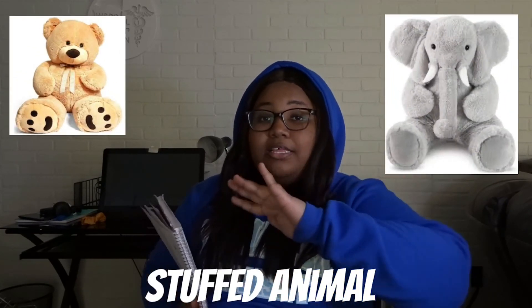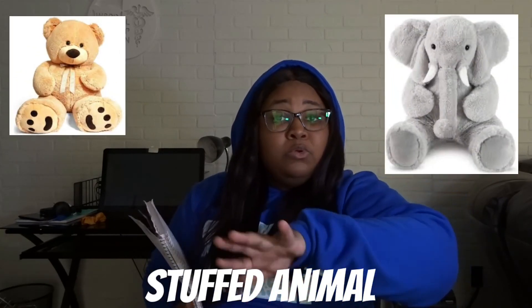Hey guys, welcome back to my channel! Today I'm gonna give you 25 things to get your girl for Valentine's Day. Make sure you hit that like button, subscribe, and comment anything you want to try. First thing — I already know y'all see those bears at Walmart, Target, Walgreens. Get your girl a big bear. Trust me, the big stuffed animals or bears will automatically get you going.